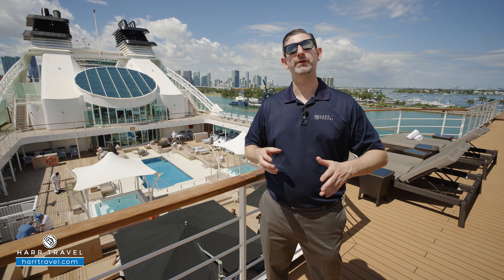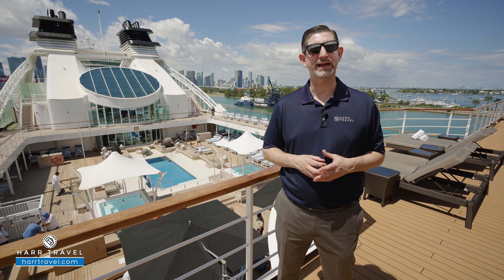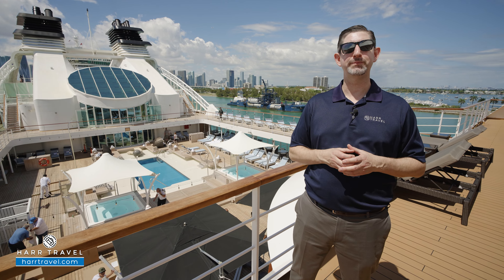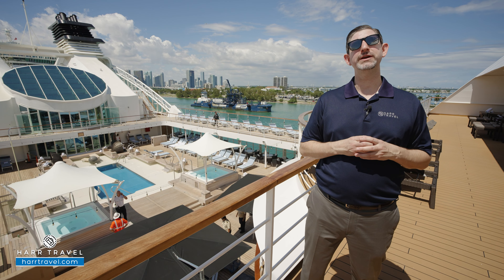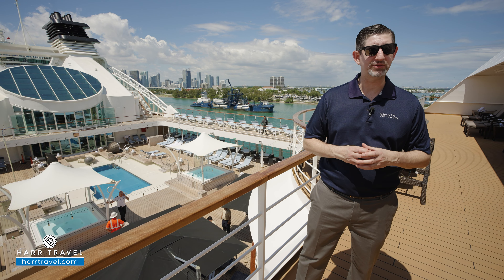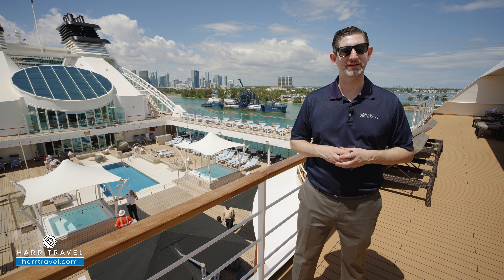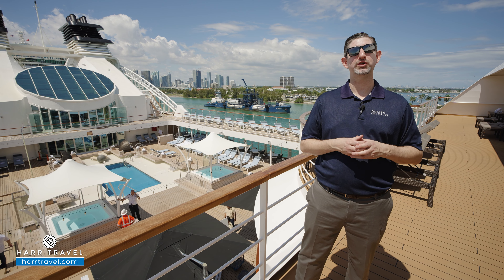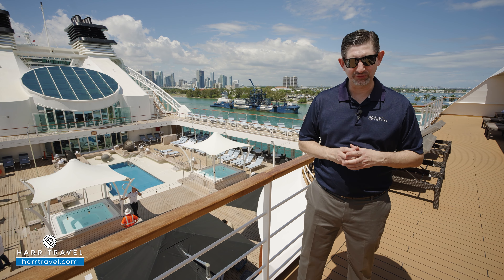I'm going to take you through all the public spaces here today, and keep in mind we have the suites on our channel as well for you to check out. But most importantly, when you're ready to book this incredible ship or any of the yachts of Seabourn, make sure you reach out to the experts at Hard Travel. We know the spaces inside and out, we have an amazing relationship with the cruise line, and we know we can help craft your perfect cruise vacation of a lifetime for you, your friends, family, or group at an amazing value, and get the Hard Travel signature service every step of the way.